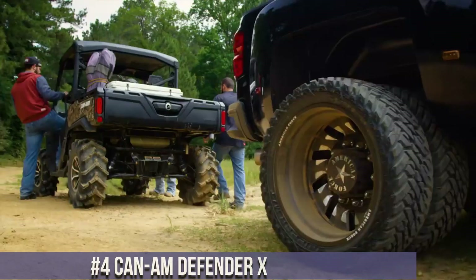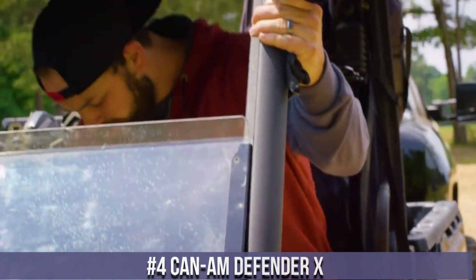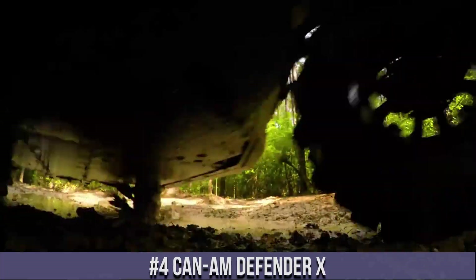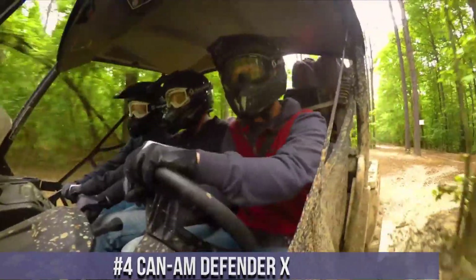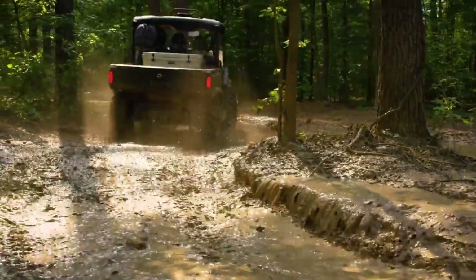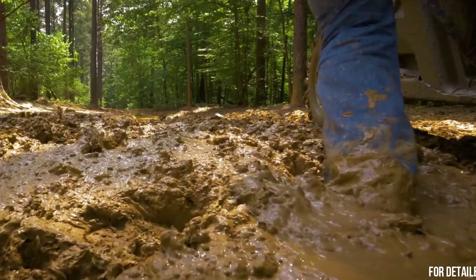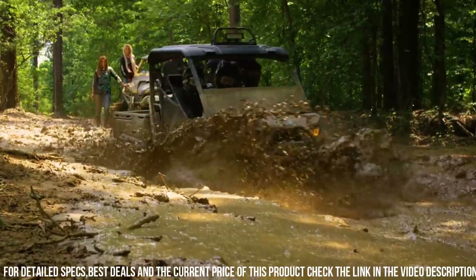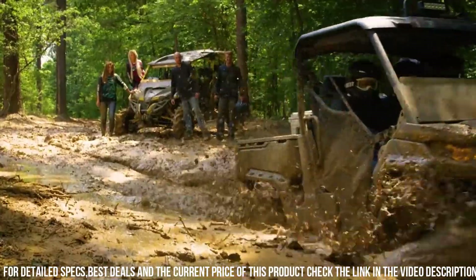Number 4: Can-Am Defender X — The ultimate side-by-side for work and play. With its powerful engine options, this utility vehicle delivers impressive performance and versatility. The Defender X features a rugged design and a reinforced chassis built to handle the toughest terrains and tasks.